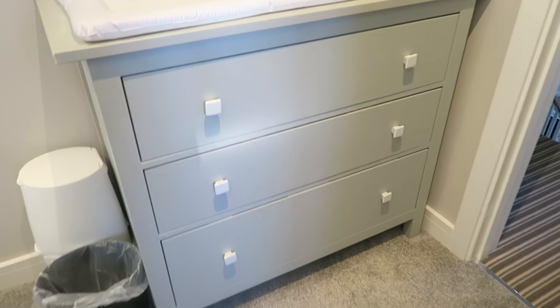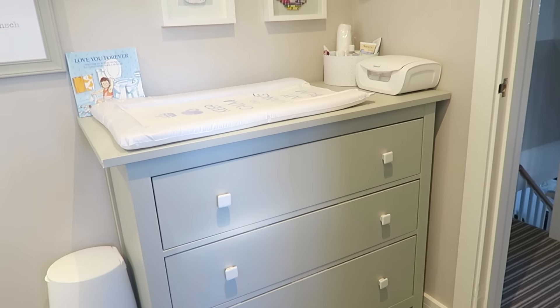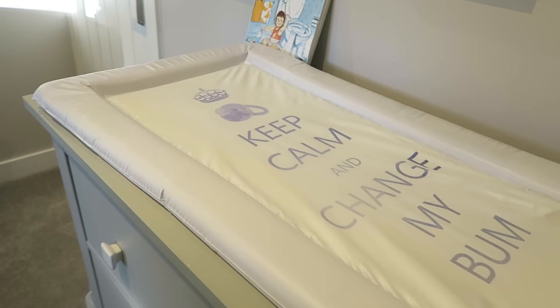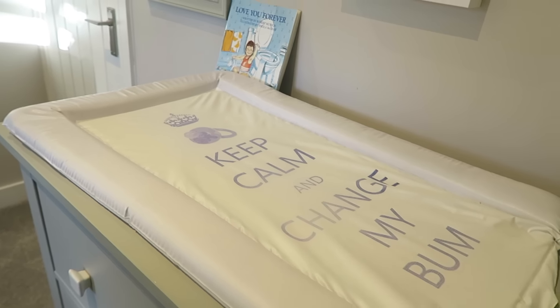His changing table is just an Ikea unit that used to be white. We've painted it gray, took the handles off, and got these Zara Home handles — so simple. There's a changing mat here which is from Amazon; it's quite old and it's been through all the boys. It says 'Keep Calm and Change My Bum.'